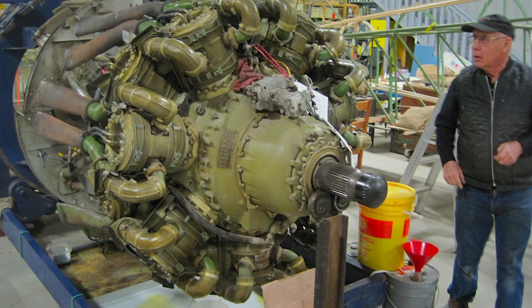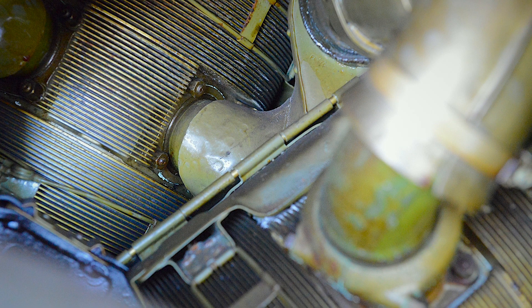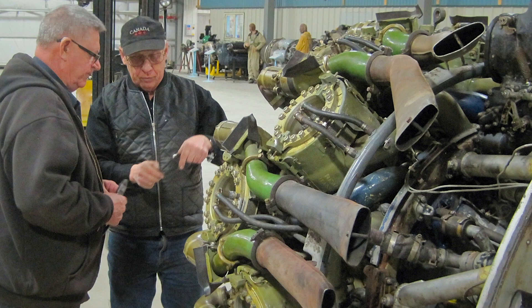All of our guys at the Bomber Command Museum will swarm over it — the guys that know how to rebuild Bristol Hercules engines — and we'll go through it with a fine-tooth comb, checking all the cylinders, all the components, the fuel system, and everything.